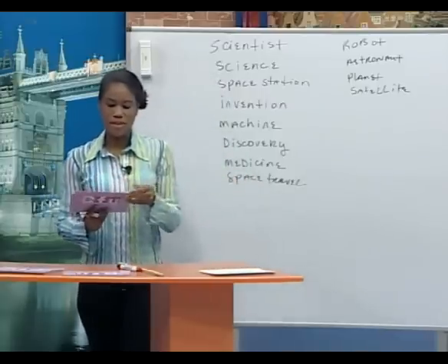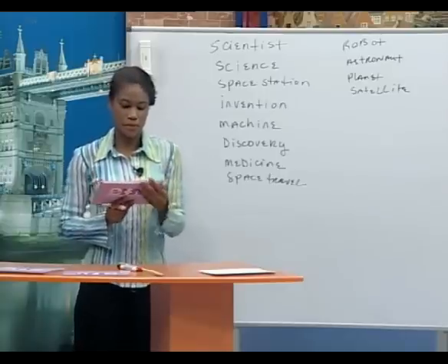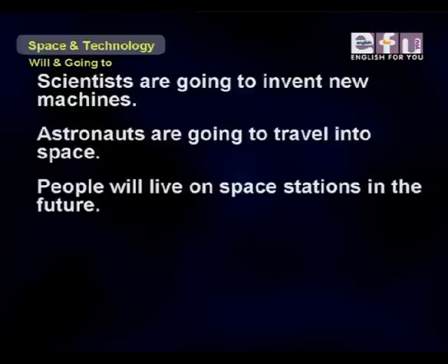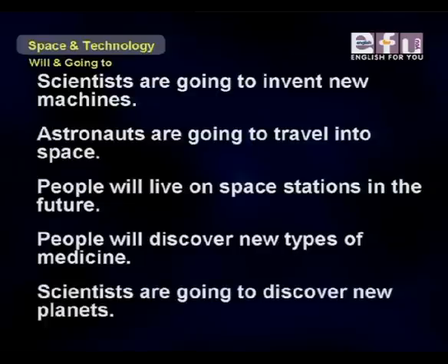Let's practice making sentences with some of these words. Scientists are going to invent new machines. Astronauts are going to travel into space. People will live on space stations in the future. People will discover new types of medicine. Scientists are going to discover new planets.